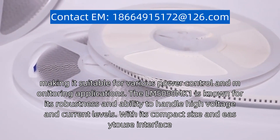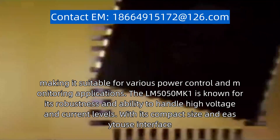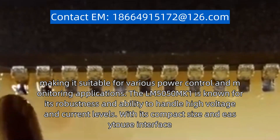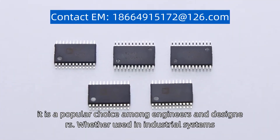The LM5050MK-1 is known for its robustness and ability to handle high voltage and current levels. With its compact size and easy-to-use interface, it is a popular choice among engineers and designers.